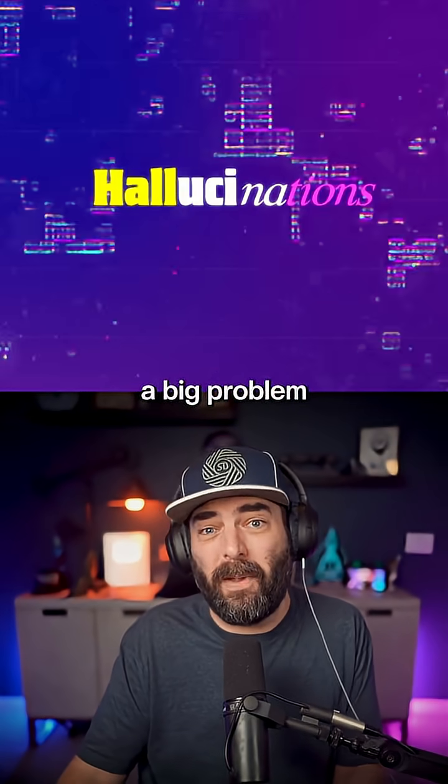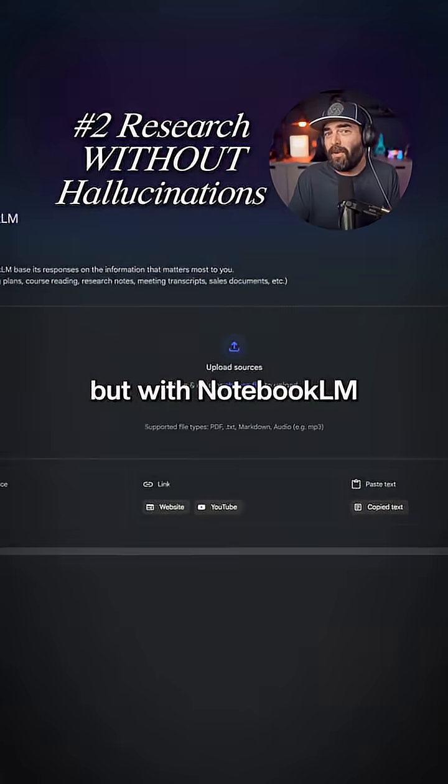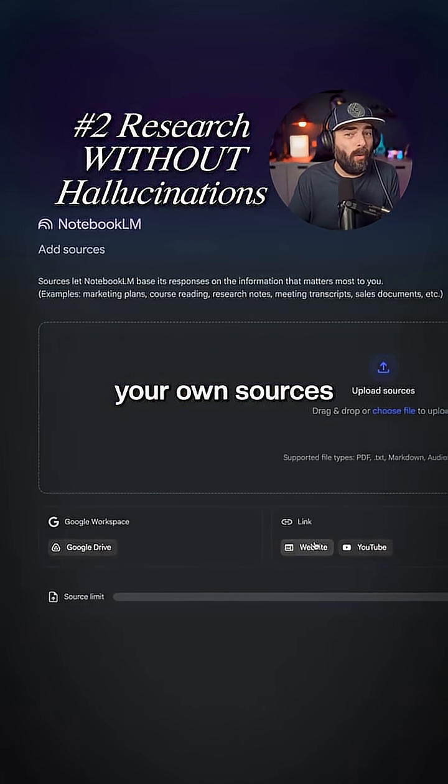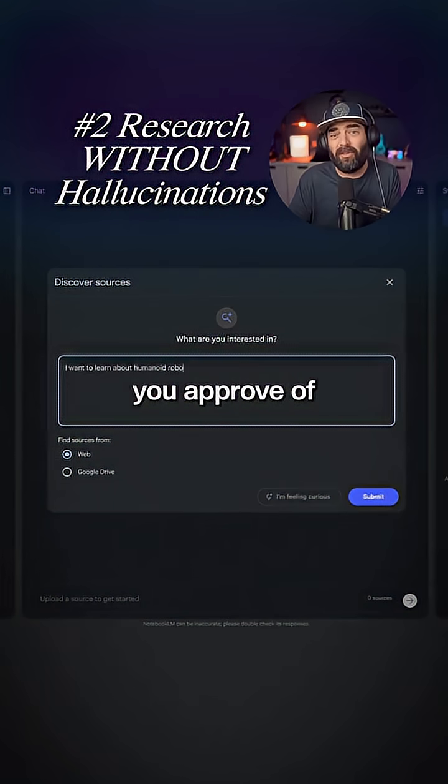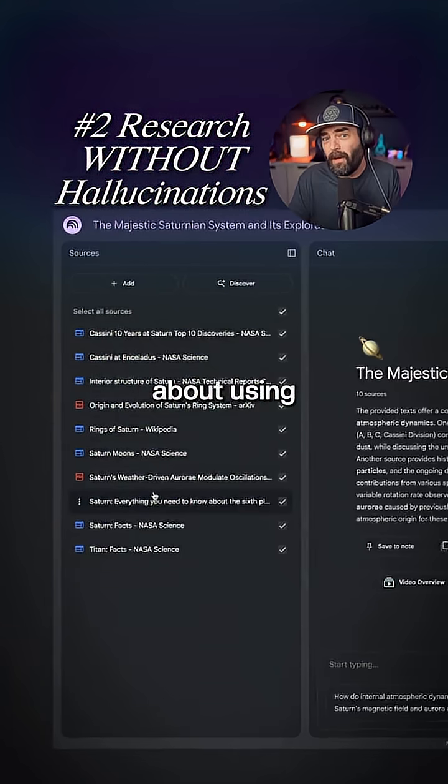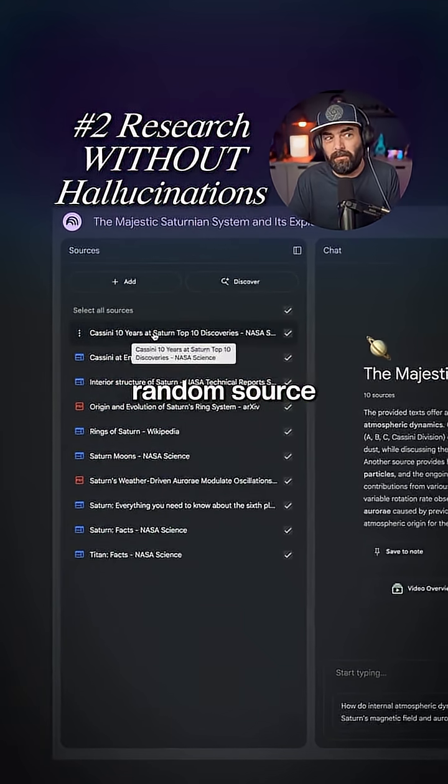We all know hallucinations are a big problem with other LLMs, but with Notebook LM you can either input your own sources or have it find sources for you, and the AI will only use the sources you approve of — so you won't have to worry about using wrong information from some random source.